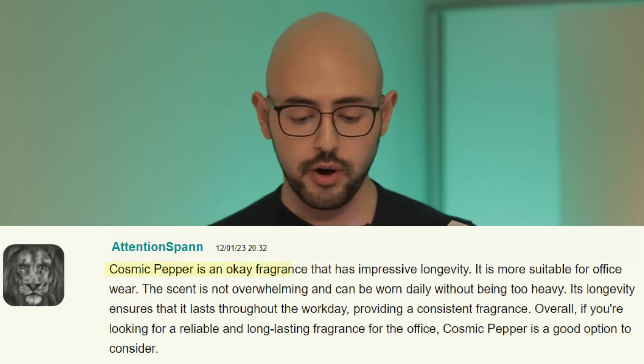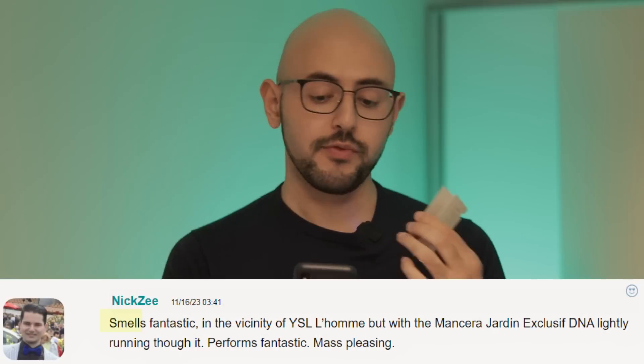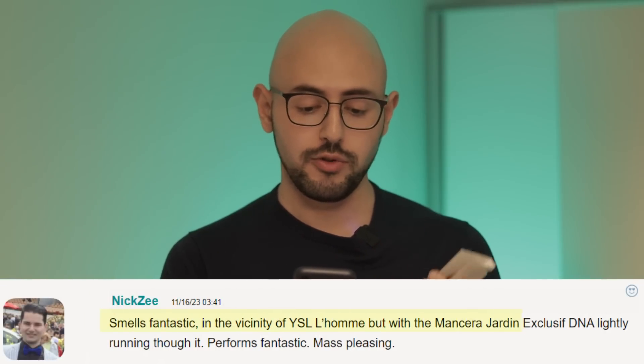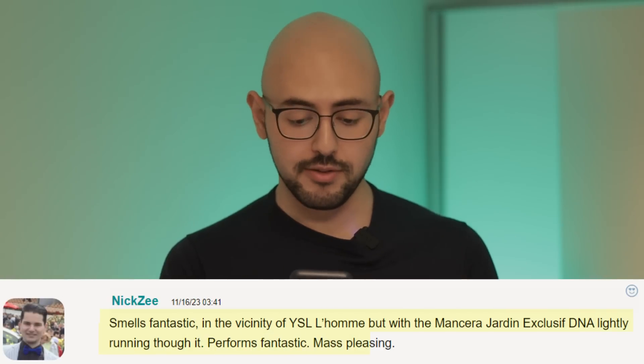Cosmic Pepper is an okay fragrance that has impressive longevity. It is more suitable for office wear. Smells fantastic — in the vicinity of YSL's Y line, but with Mancera's Jordan Exclusif DNA lightly running through it. Performs fantastic and is mass-pleasing.